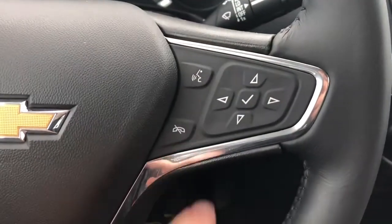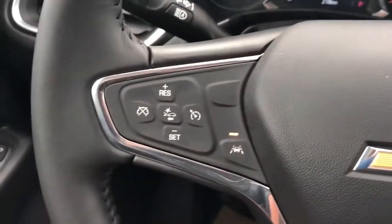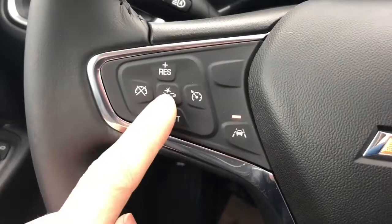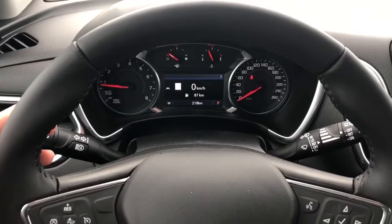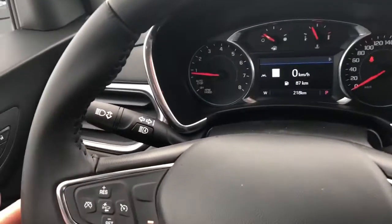We also have our voice commands and phone hang-up. On the left side we have our front collision alert, cruise control as well as our lane keep assist. The steering wheel is wrapped in black leather finished with our black stitching on the underside.